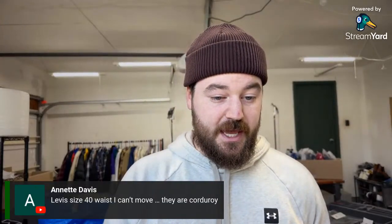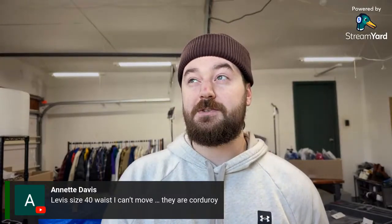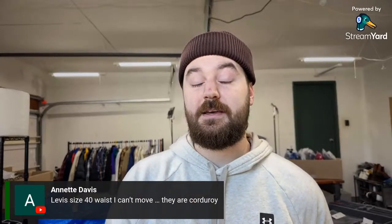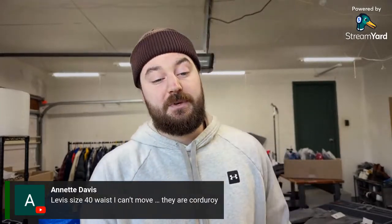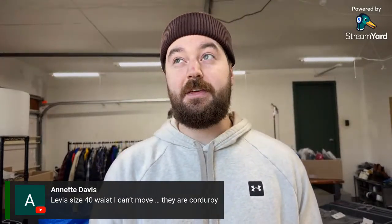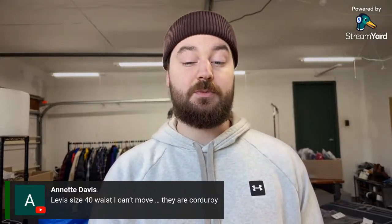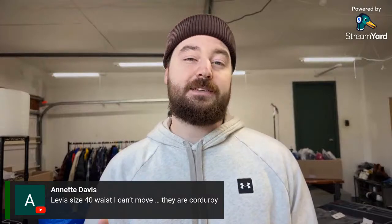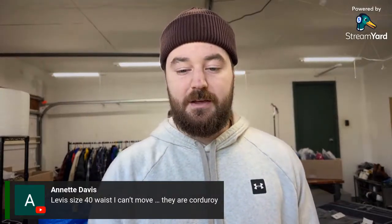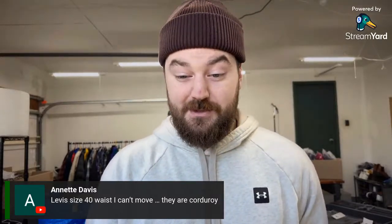On Levi's size 40 waist corduroys that won't move — check your pricing on Levi's corduroys because I sold some 38s in like three days recently. Corduroys sell well. I listed mine for $26 plus shipping and took an offer of $22 plus shipping. You can't really get a premium price on a difficult size like a 40, so it's probably a pricing issue. Size 40 definitely does sell slower for me too.